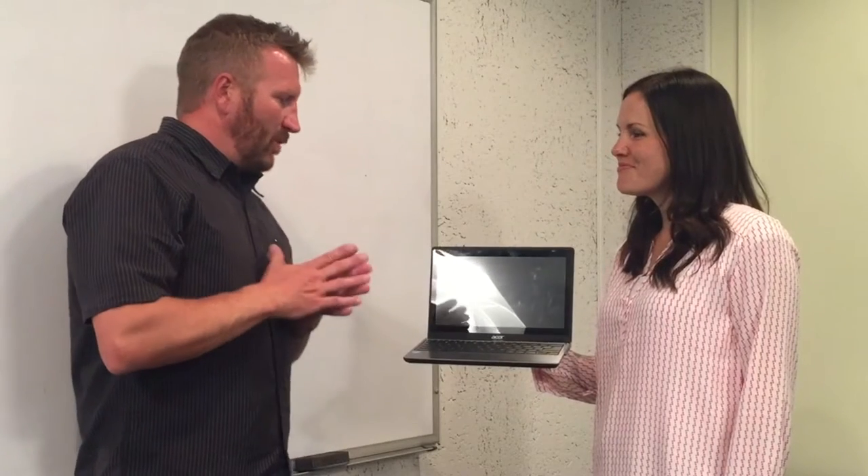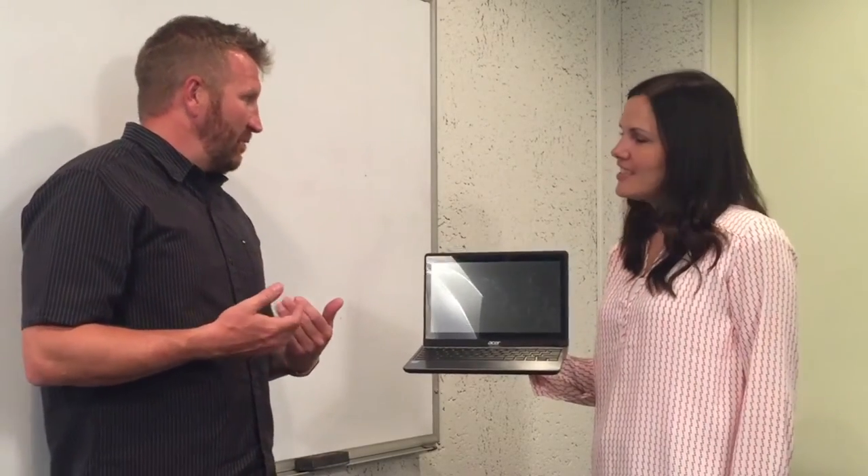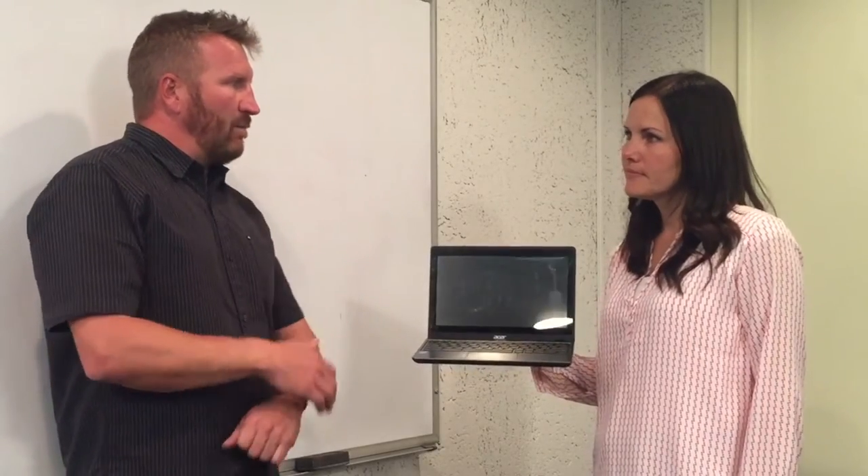One of my pet peeves as a classroom teacher was that whenever I brought laptops into the room, it would take forever for the kids to turn them on, get them booted up and running. How does Chromebook compare? On average, from off to ready to type and ready to go is about five to seven seconds. Seconds? Yes, seconds. So let me show you real quick — this one's totally off, completely powered off.